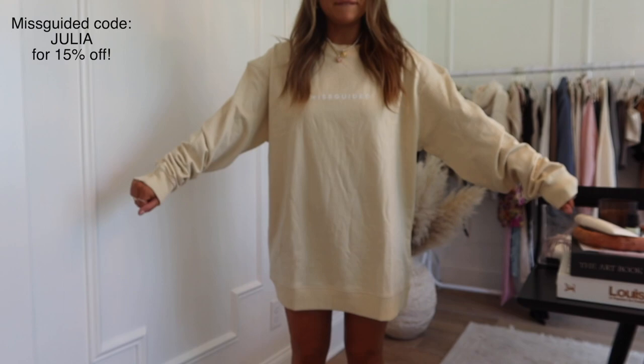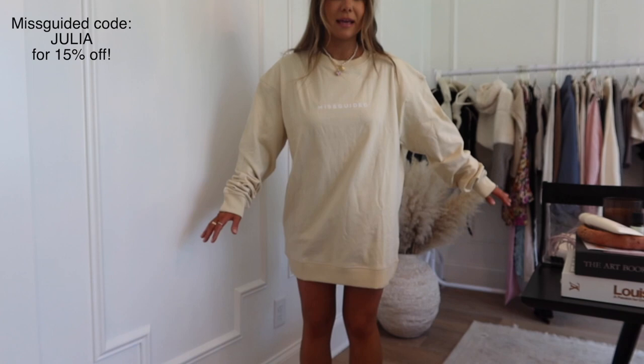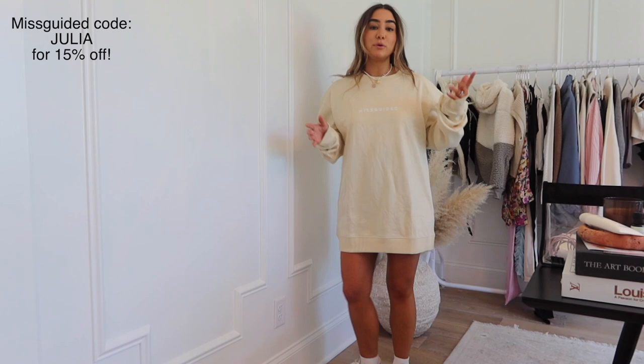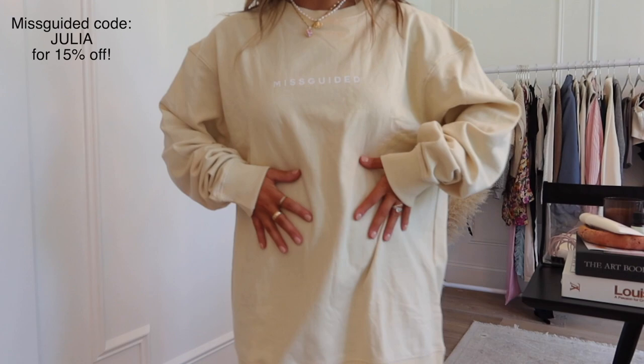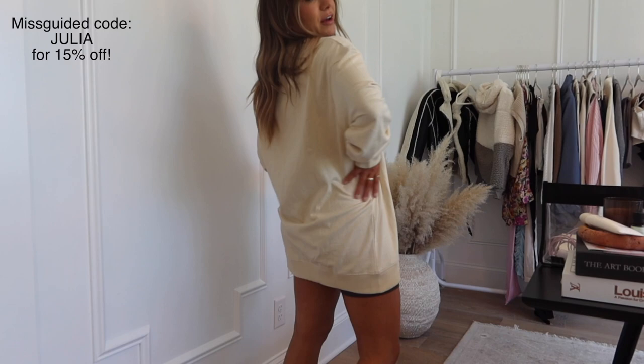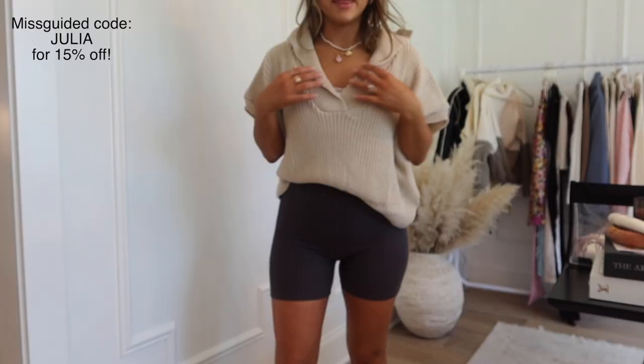Another really easy comfy item is this oversized crew neck in the perfect nude beige color. I'm wearing a size 2 and it is literally the perfect length — I can wear it as like a little dress with boots or sneakers just like this. If you're a little bit taller — I'm 5'2 — maybe just throw biker shorts under it and it would be like the perfect biker short crew neck throw-over. It's fuzzy on the inside but kind of thin, so really nice for spring. The color is just killer — you always need that beige crew neck for springtime.